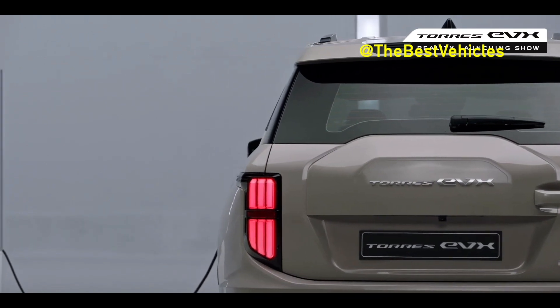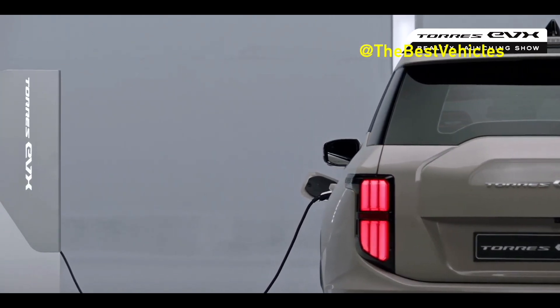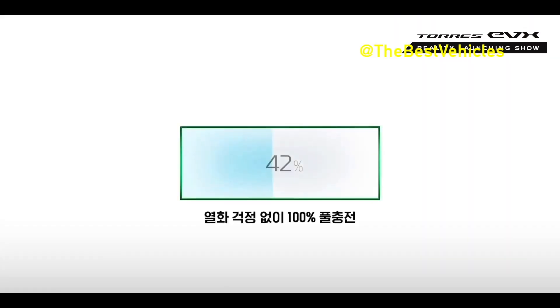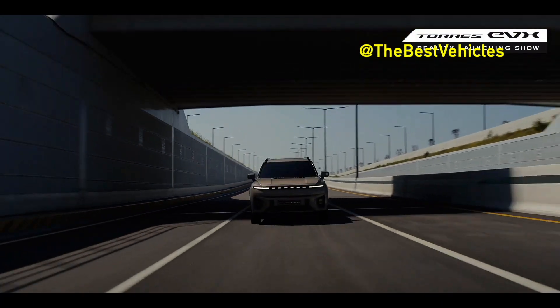KG Mobility released a teaser video along with the announcement of the release date of the Torres EVX. The video shows the class of the Torres EVX — which is an EV as it is an SUV — by organizing the features into safety class, battery class, space class, and price class.